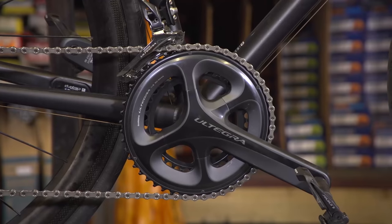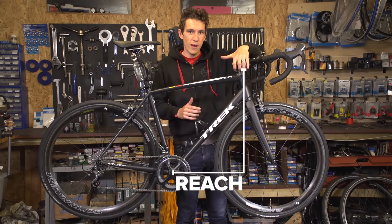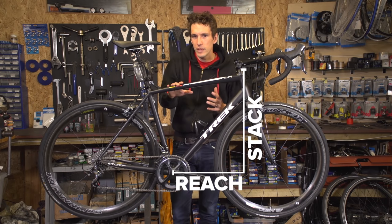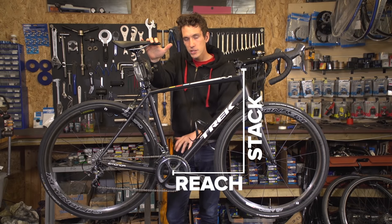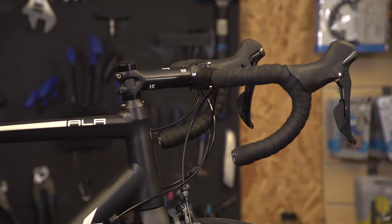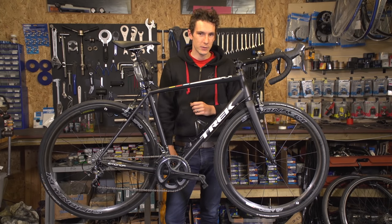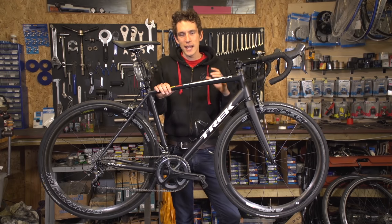Reach and stack are calculated using the bottom bracket as the origin. The reach is how far in front of the bottom bracket the top of the head tube is, and the stack is how much higher than the bottom bracket that same point is. The reason they're so important is that while you can almost always get your saddle in the right position in relation to the pedals, the position that's much harder to adjust is your handlebars. And if you carry out any major changes there, it can significantly affect the way your bike handles.